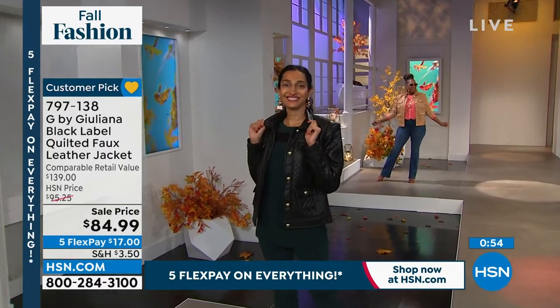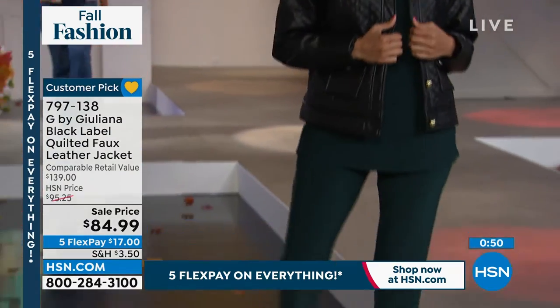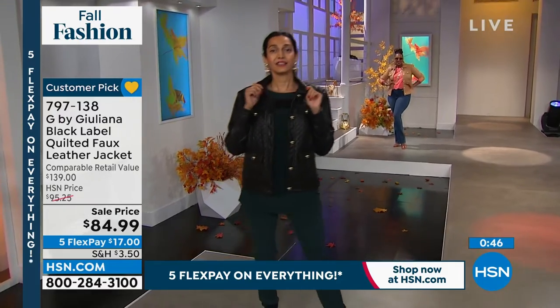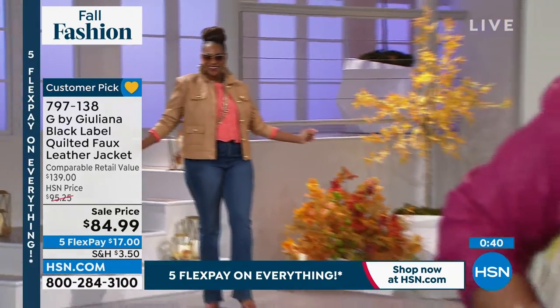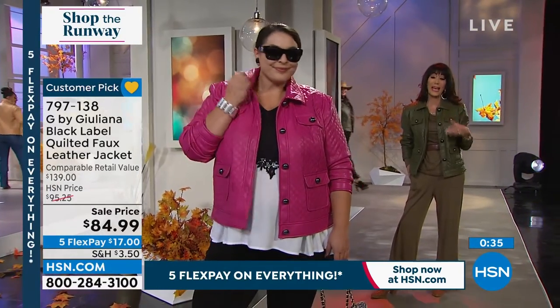It looks like genuine leather, Bobbi. It does — because it looks like genuine leather, and it feels that way. It's a beautiful jacket. The fabrication is beautiful; it feels like the softest leather you can imagine. And XX small — I'm so thrilled. XX small through 3X are the sizes. And actually beautifully styled with a dyed-to-match lining in each one.